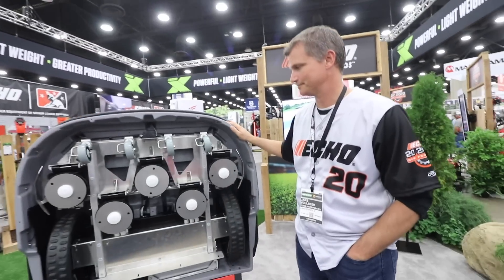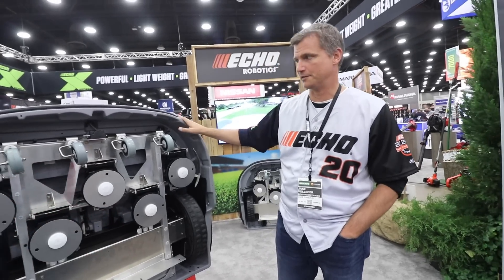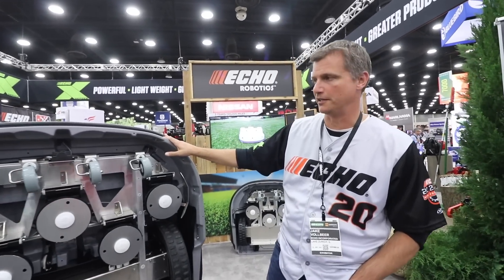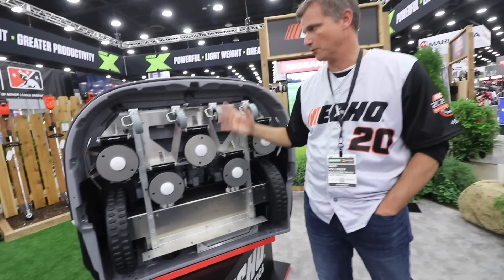All right, we're here with Jake from Echo. Jake, tell me a little bit about this guy. This is awesome. This is new for 2019. We launched it in January of this year. It works off of an electromagnetic field buried wire via a charging station. This one handles up to six acres. The smaller one over there handles up to three acres. Five blades, three blades — each one of them has three of these razor blades that work.